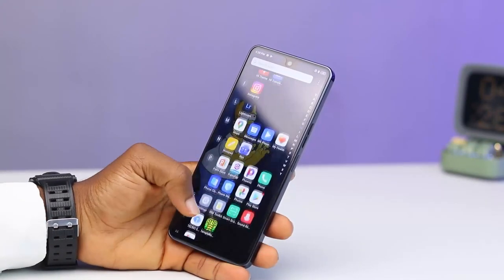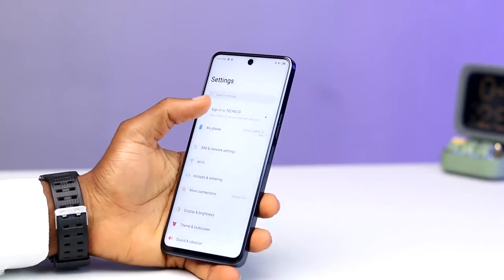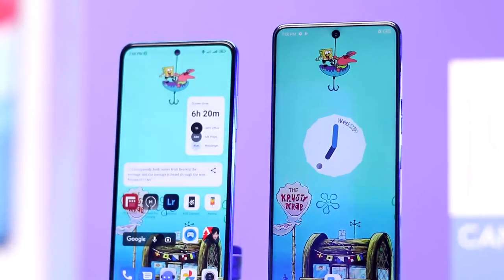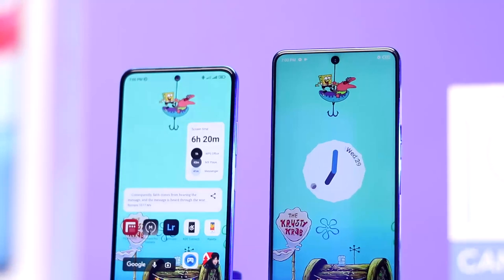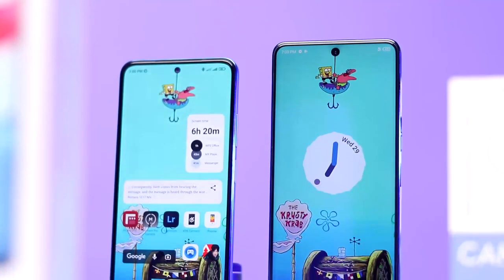I like that at $280 you are getting 8GB of RAM paired with 256GB of internal storage, because at this price range you are mostly getting 128GB of internal storage which tends to get filled up. You will also get an SD card slot if you wish for more space.